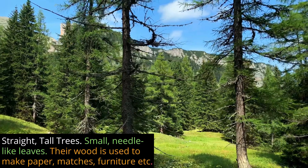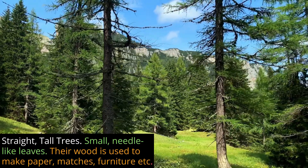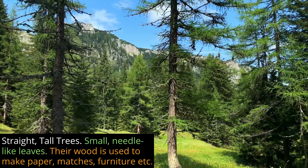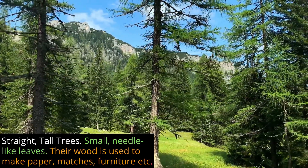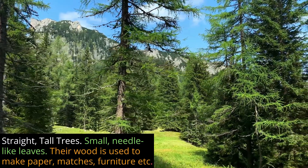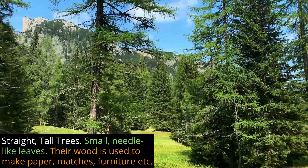The trees of these forests are tall and straight and they have small needle-like leaves. Their wood is used to make paper, matches, furniture, and many other things.